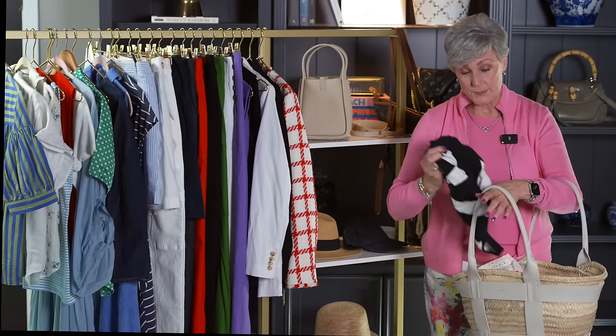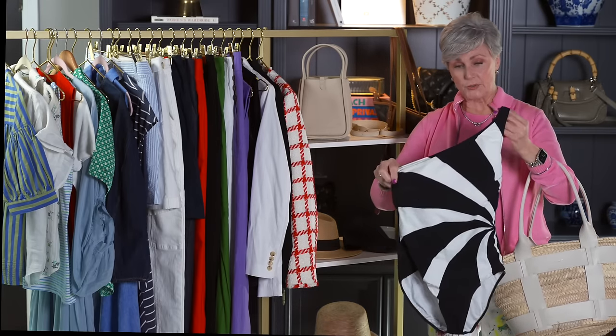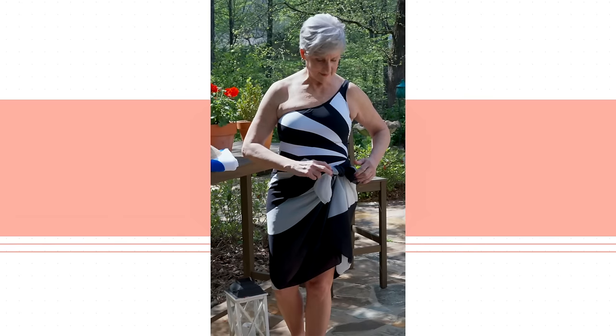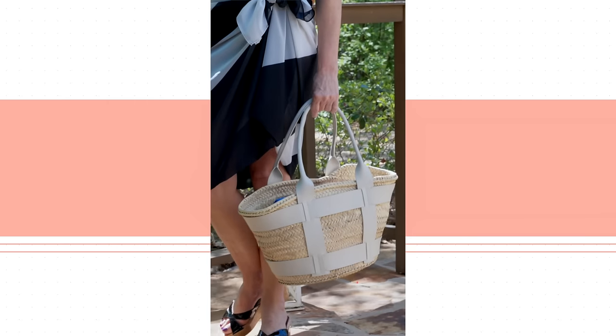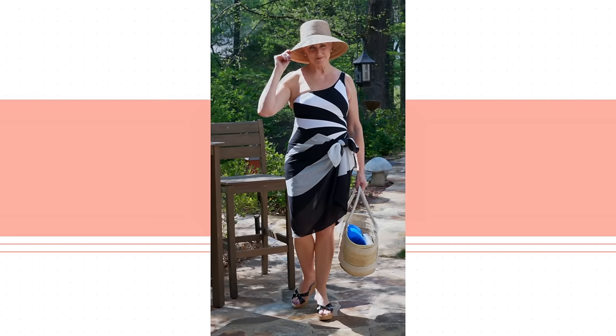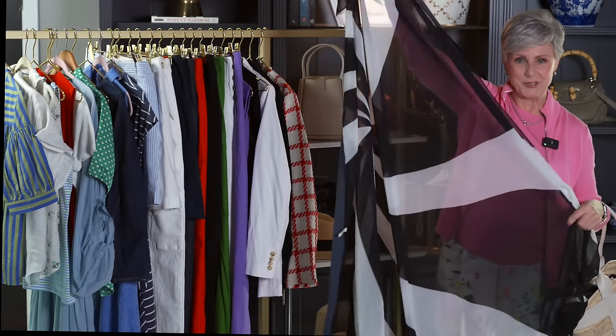I also like Gottex — my mom really got me hooked on Gottex years and years ago. It's a very nice-fitting brand, very substantial. I really love the pattern on this one, and it has a matching pareo, which I'll pull out. I also like that too — you can tie pareos in a number of ways. You can make it into a dress, you can make it into a skirt. It just has that really jazzy pattern.